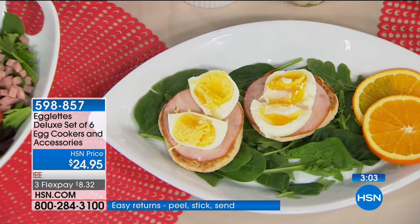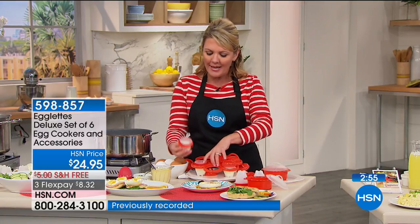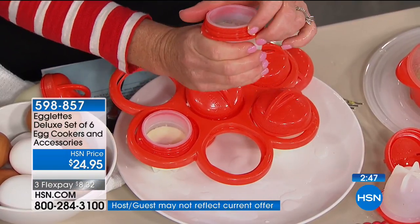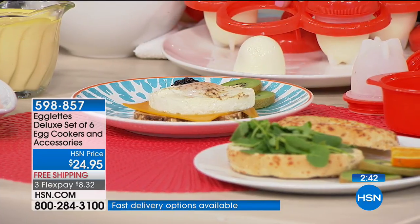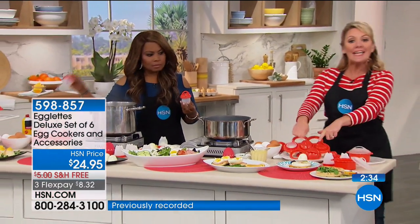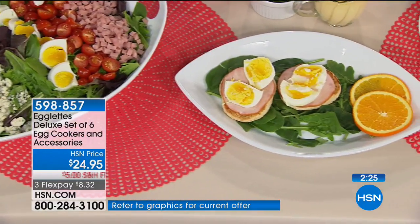Hard-boiled eggs take about 13 to 15 minutes depending on the strength of your rolling boil, and poached eggs take about 10 to 13 minutes. All I do is put the egg into the silicone, a couple of little squeezes, and you can see it releasing around the edges. Picture perfect every single time — so much easier to make chef salads, egg salad sandwiches, and deviled eggs. You're getting the six egglets plus the holder, with options for soft, hard-boiled, and poached eggs.